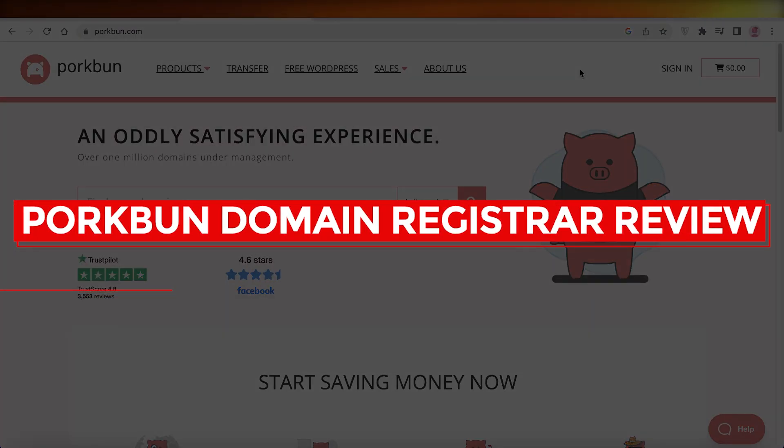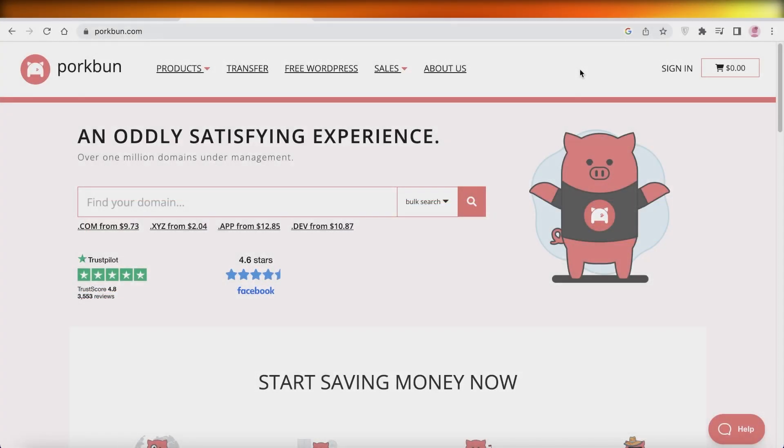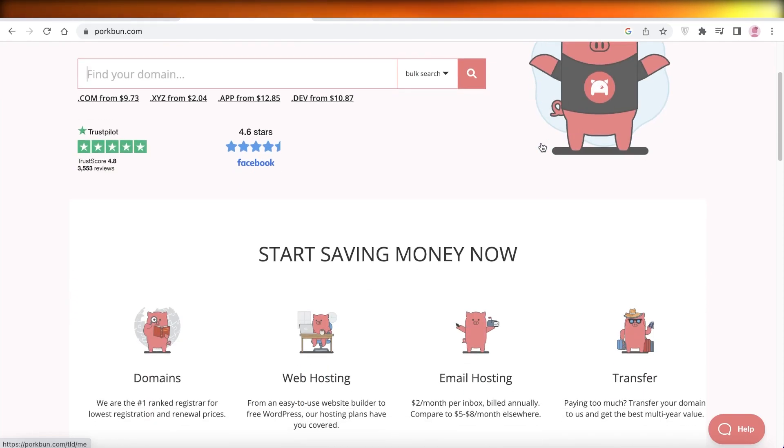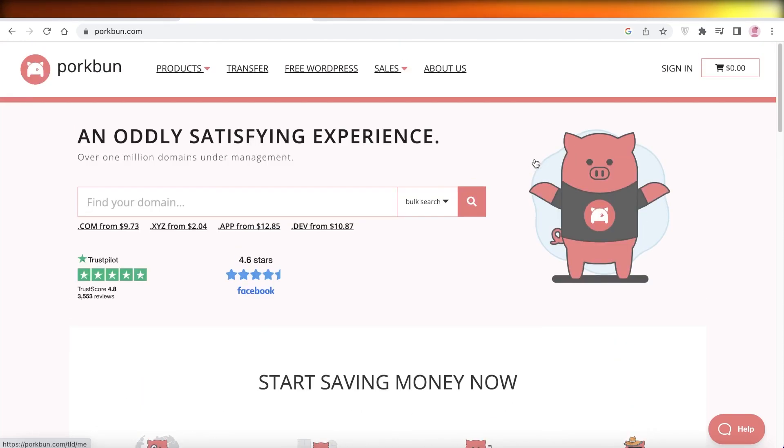Porkbun domain registrar review — web hosting, website building, domain names and so much more. Rather than going to a major registrar like GoDaddy for your domains and hosting, did you know that there is a much more affordable option called Porkbun where you don't have to sacrifice quality services while still being able to find the domain of your choosing?